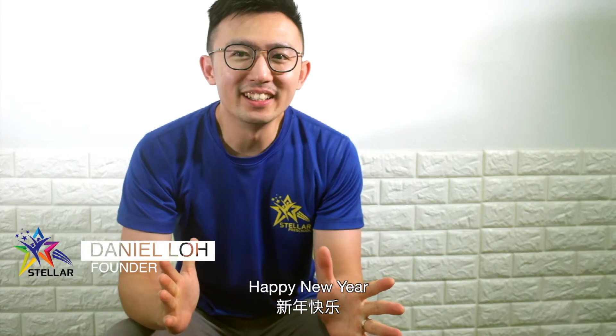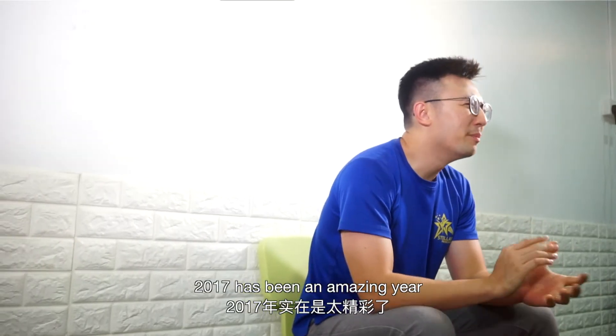Hello everyone, this is Daniel from Stellar Preschool. Happy New Year! 2017 has been an amazing year.